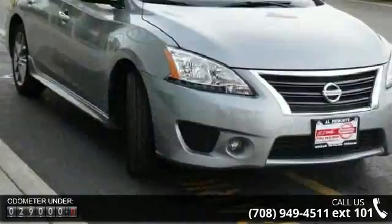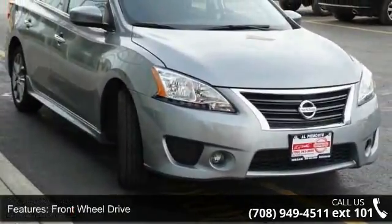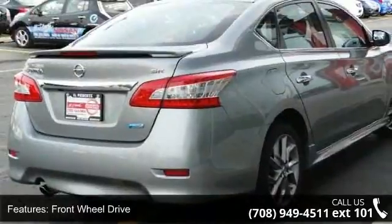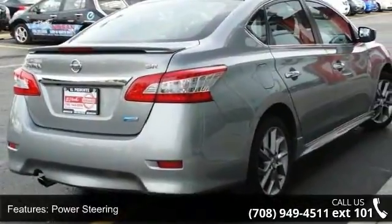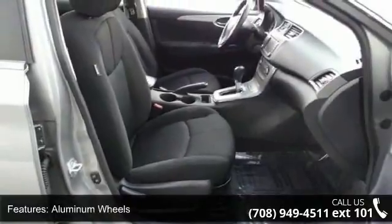Enjoy these notable features: front wheel drive, power steering, aluminum wheels, rear spoiler, fog lamps, MP3 player, auxiliary audio input, bucket seats, pass-through rear seat and rear bench seat.